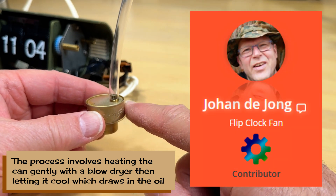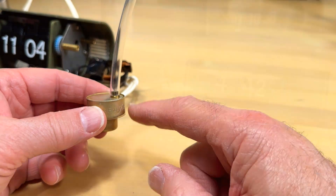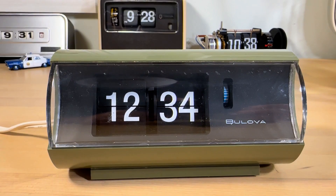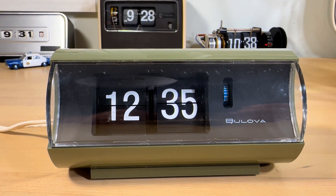The Bulova Preview flip clock — a simple but elegant flip clock from the early 1970s in classic US colors. Well, thanks for taking the time.